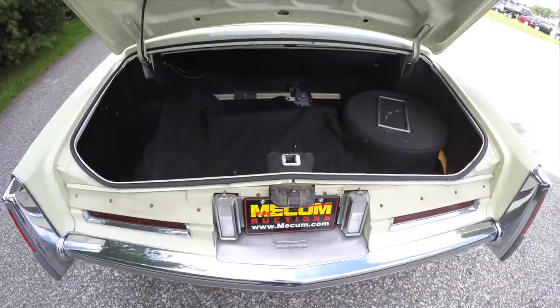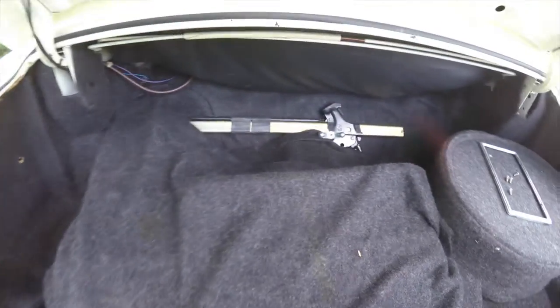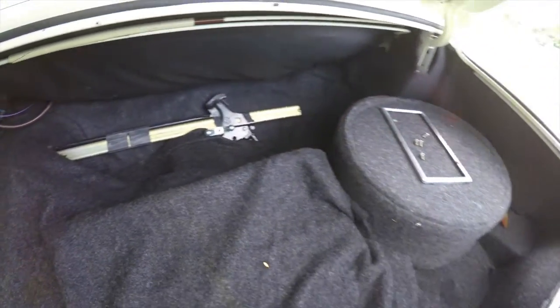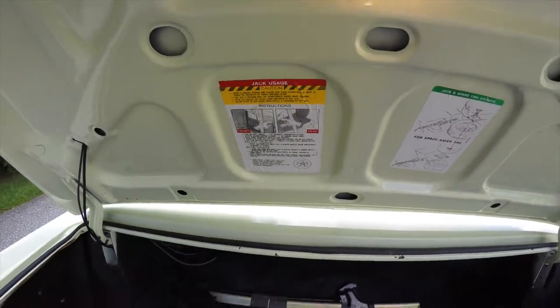Just a quick look at the luggage area — it's fully carpeted. That's the jacking tools and the spare tire. You also have your jacking instructions.